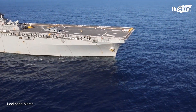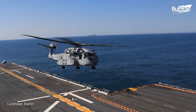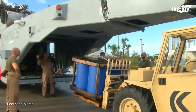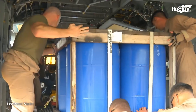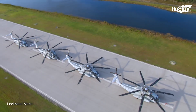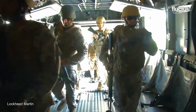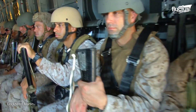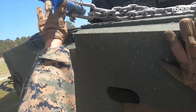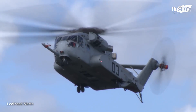Wartime is when the CH-53K and its abilities would really stand out. In an amphibious assault scenario, the CH-53K can transport three dozen Marines and their equipment from ships offshore to the shore. In an air assault scenario, it can transport troops and equipment directly to the battlefield. The helicopter's powerful engines and lifting capabilities enable it to carry heavy weapon systems, ammunition, and more.